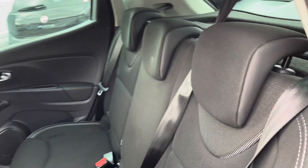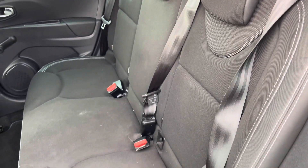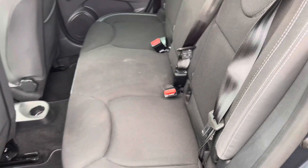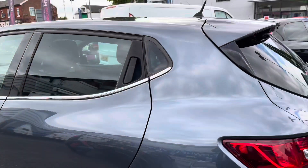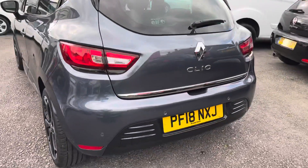Taking a look inside at the rear, you've got very smart cloth seats. You have ISOFIX points on the rear seats, so you can easily fit a child seat and be sure it's safely secured in. It's quite spacious, even though it's a small vehicle, and it does have a nice sporty feel to it as well.